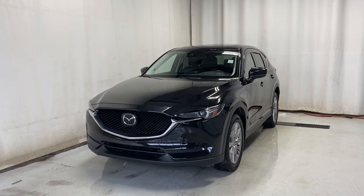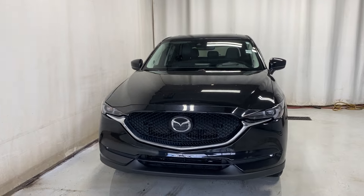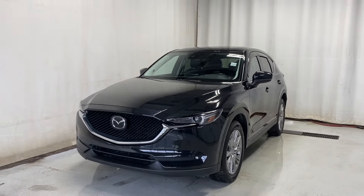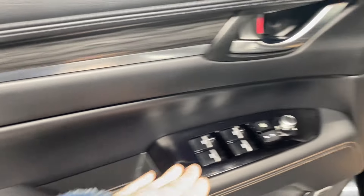Here we have the 2020 Mazda CX-5 GT all-wheel drive. It comes with a 2.5-liter 4-cylinder engine and automatic transmission. It's a beautiful jet black mica color. Let's take a look inside — coming on inside, you have a nice leather armrest.